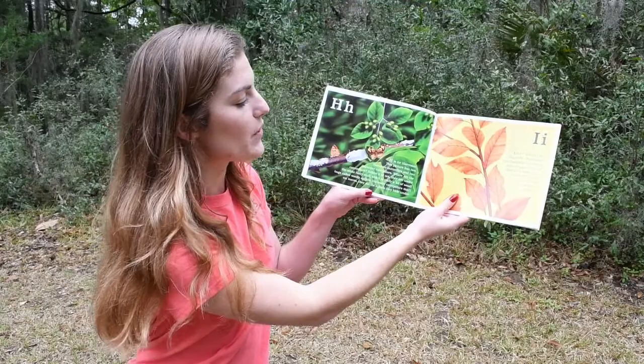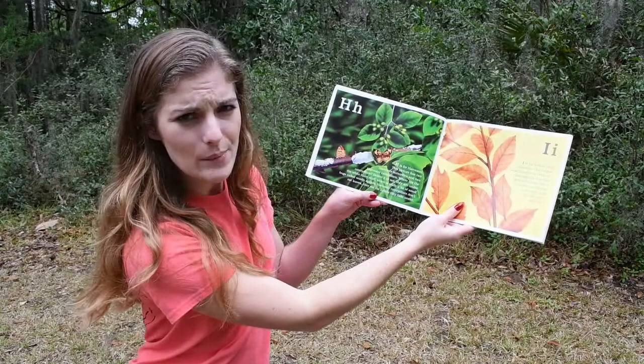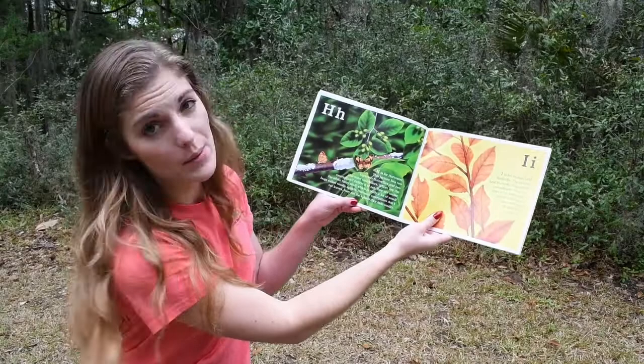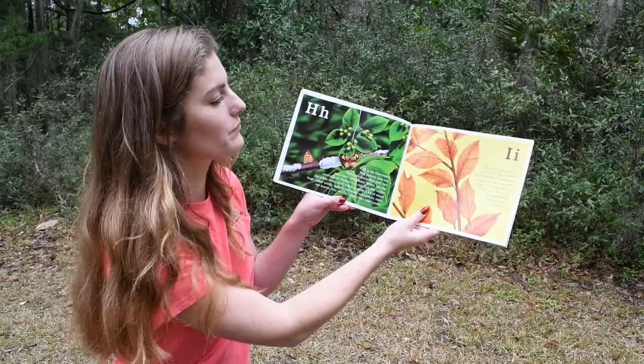H. H is for Harvester. This picture has two harvester butterflies and two harvester caterpillars. Where are the caterpillars? Believe it or not, they are under that white fuzzy stuff, which is really a lot of small bugs called wooly aphids. Harvester caterpillars don't eat leaves — they eat the aphids that hide under them.